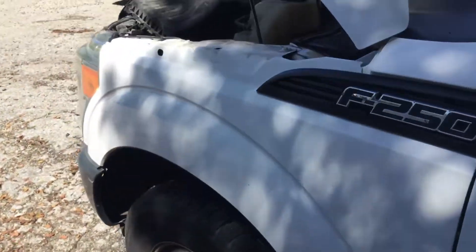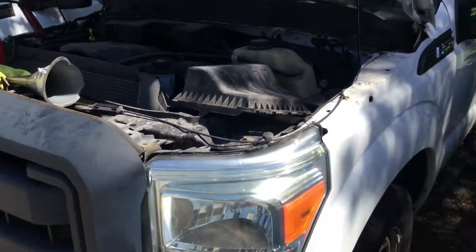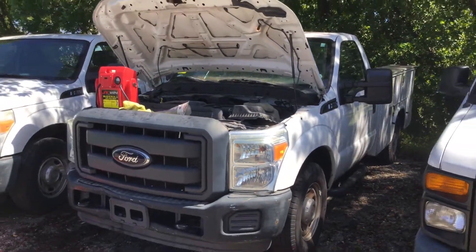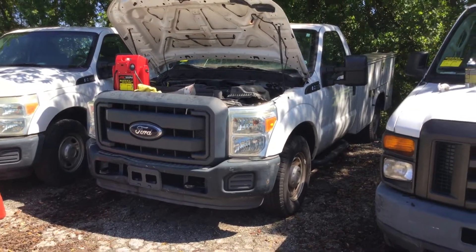All right, that's pretty much it. The odometer says 60,000 miles — original miles. It's got a fuel issue and will need to be towed out of here. Good luck. Thank you.